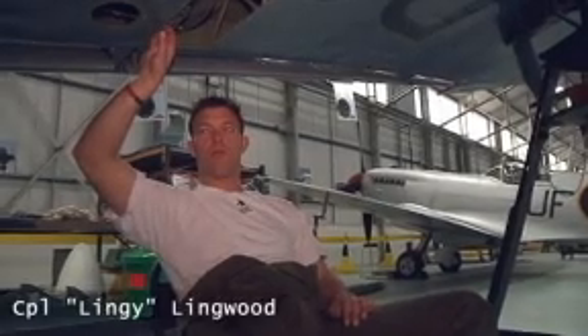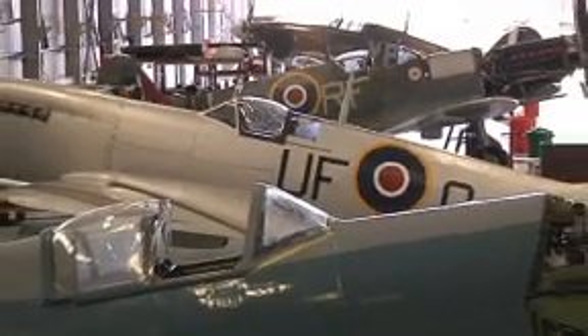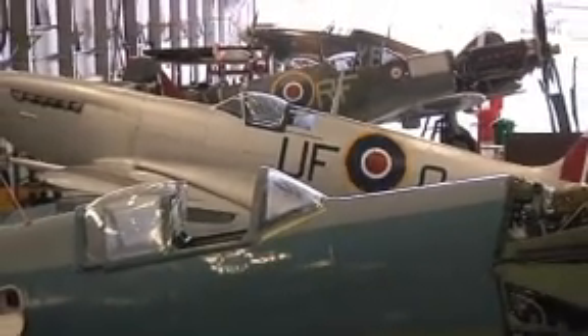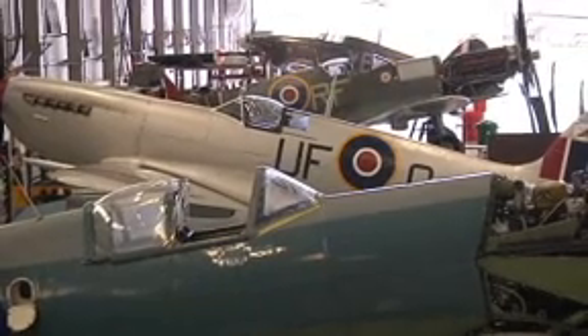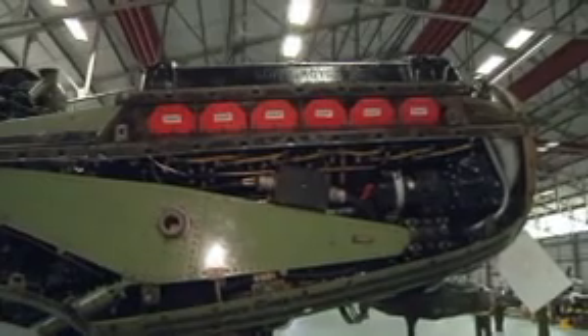Hi, I'm Corporal Lingwood. I'm a propulsion and airframe technician here on BBMF. So far, it's been annual services on all the Spitfires — MK, AB and PS.